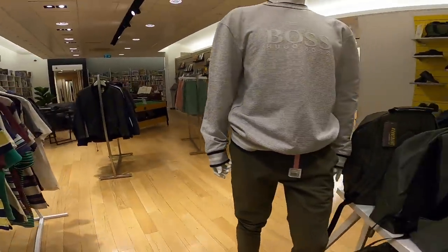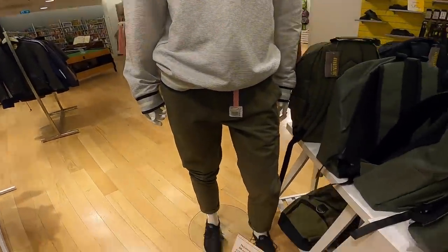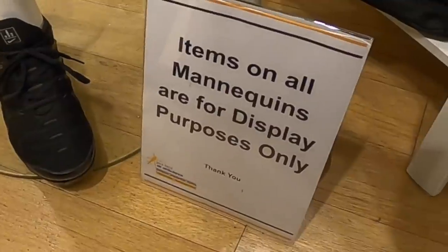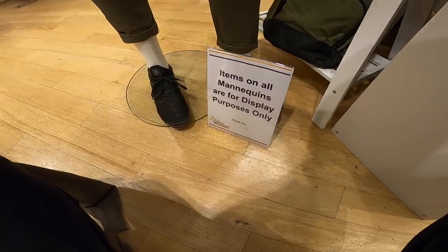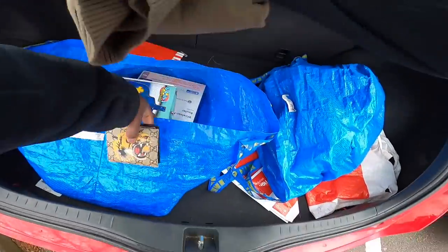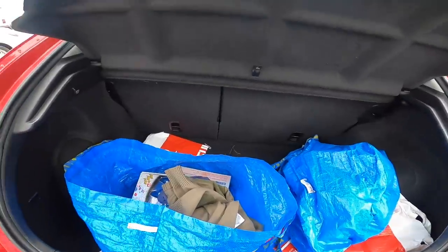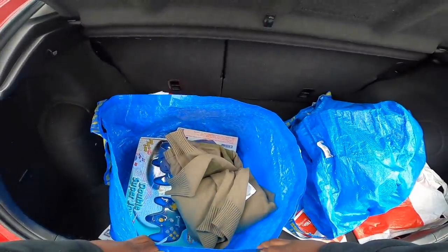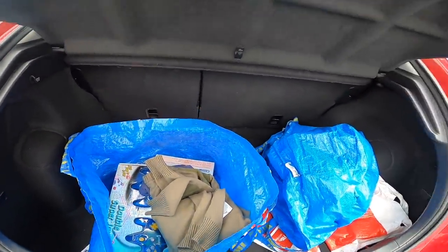They've got this mannequin right, flexing hard - it's even got the Vapormax marks on. Items on all mannequins are for display purposes only. Not bad really - two nice items from a big shop. A big shop doesn't necessarily mean you can find lots of stuff and I still like to be picky. I think those are two pretty good finds in there.